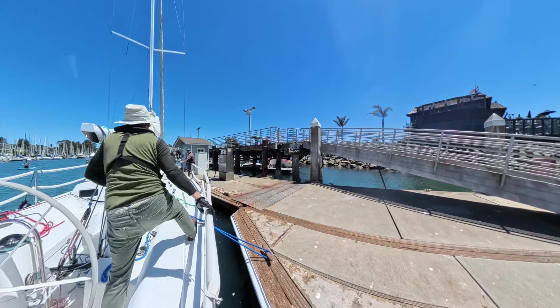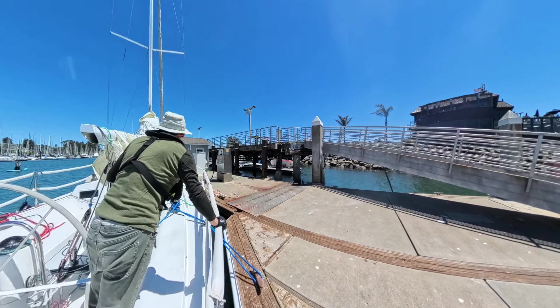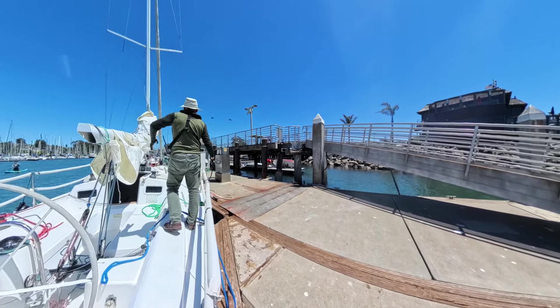The boat is arrested — so far so good. The Moitessier tie keeps the boat at the dock, so I can take all the time I need to tie it properly.